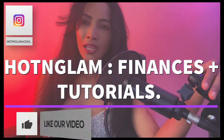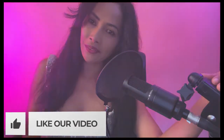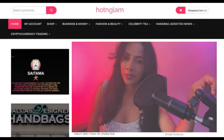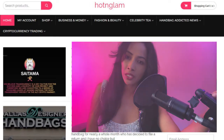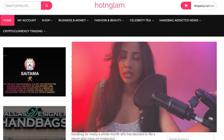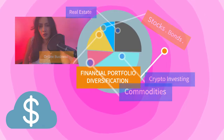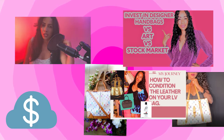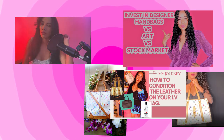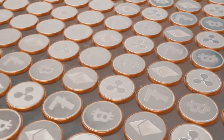Hi people, welcome back to another short and sweet video at hotandglam.com. You can check out my website hotandglam.com. Today we will be talking about diversification of your investment portfolios. Most of my videos have been about handbags and fashion, and I've only posted one video on investing, so today we will be focused on one cryptocurrency that I found out about and invested in a couple of months ago.